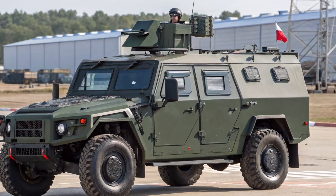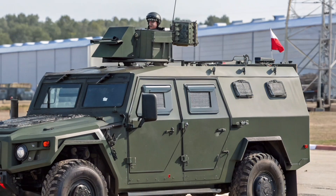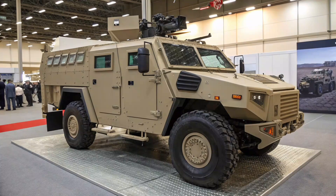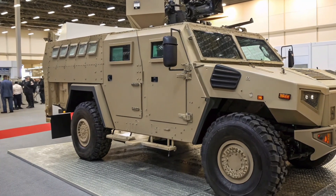Originally powered by Cummins diesel engines producing between 180 to 215 horsepower, the newer versions such as the Tiger M shifted toward more domestically sourced engines like the YAMZ 5347, offering improved power output and emission standards.